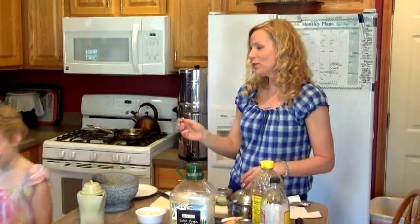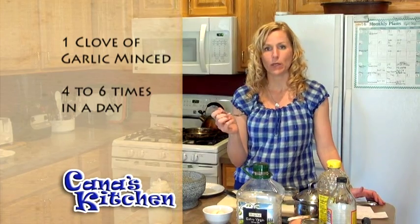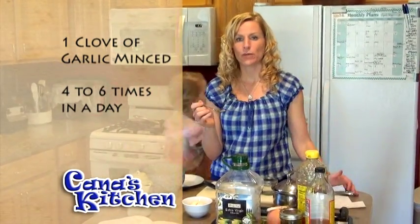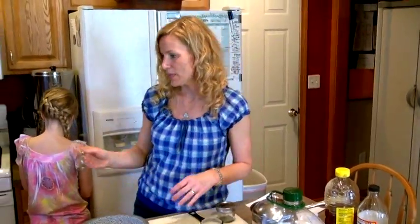You might want to do this four to six times in a day, because remember — six cloves would be equal to about a minimal dose of penicillin antibiotic.